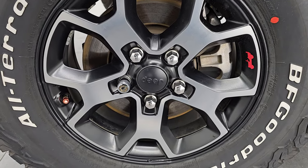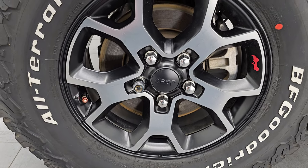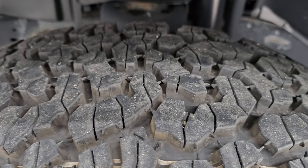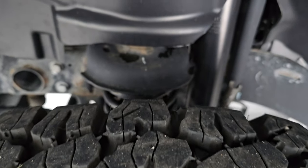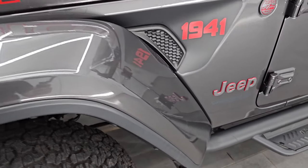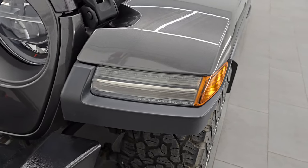This one comes with the 17-inch painted and polished aluminum wheels. It has BF Goodrich all-terrain TA tires — these are LT 285 70 R17s. They are like new; I would say at least 90% of the tread left on those tires. Frame and underbody are in pretty nice shape. This is a clean title history, clean Carfax, two-owner out of Wisconsin. Front fender's in excellent condition — didn't see any major scuffs or scrapes on there.